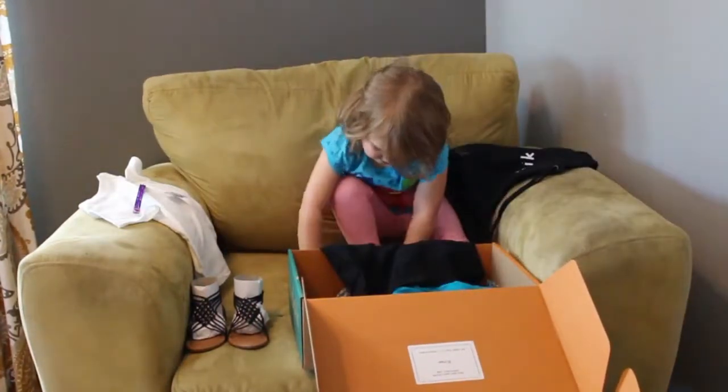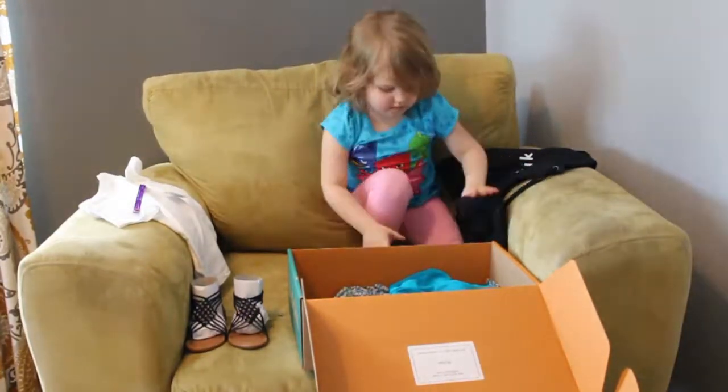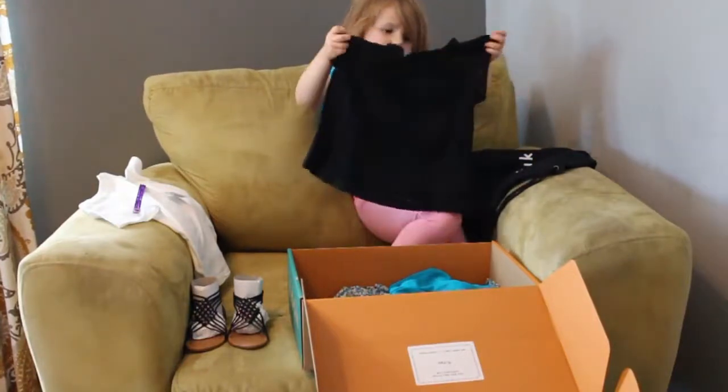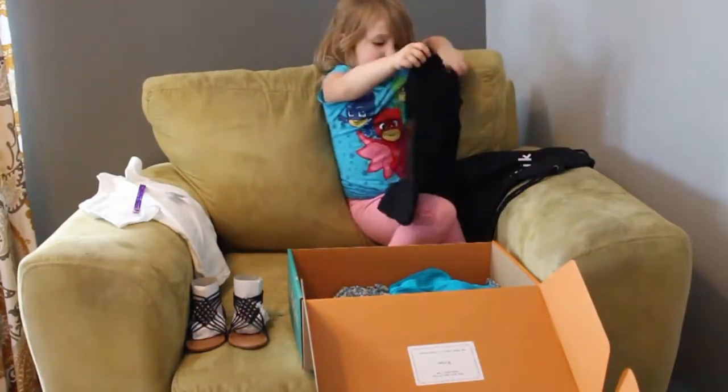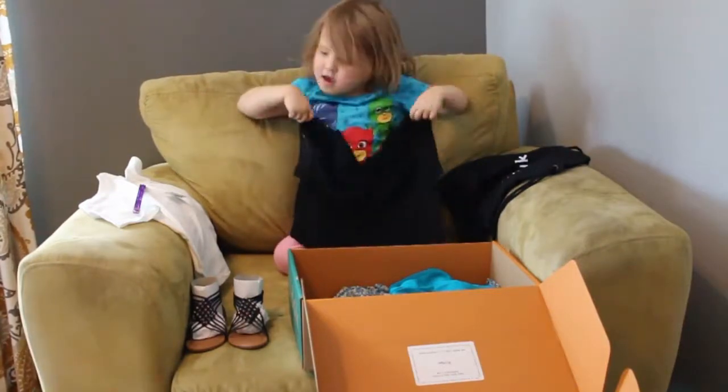This is a lace peasant top in black — $17.50, or the keep-all price drops it to $12.25. That is beautiful, it's so cute!